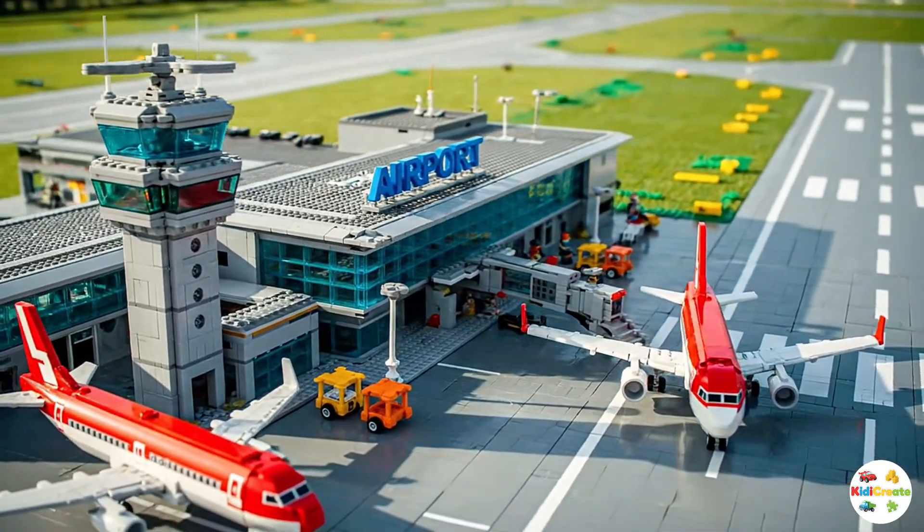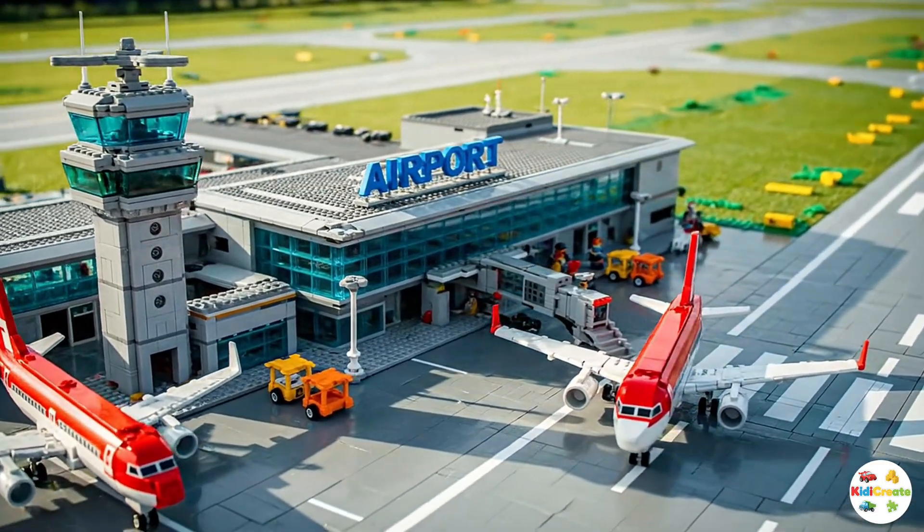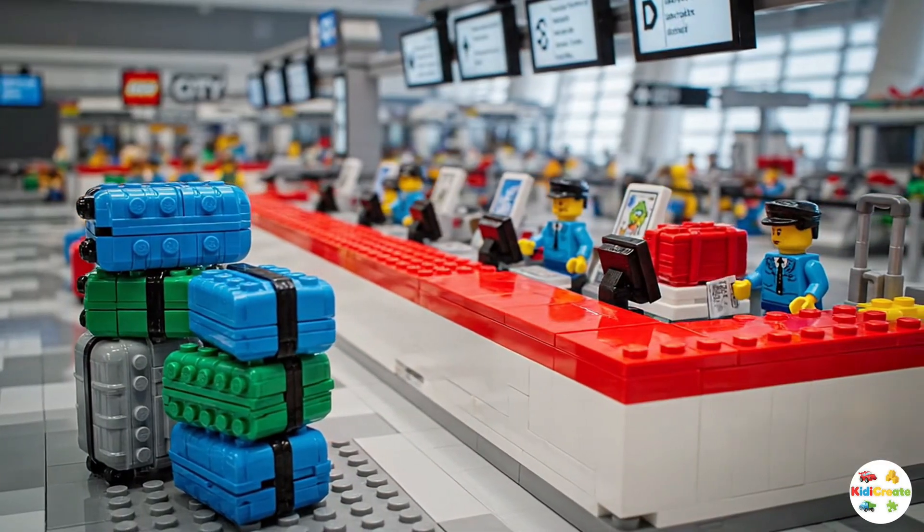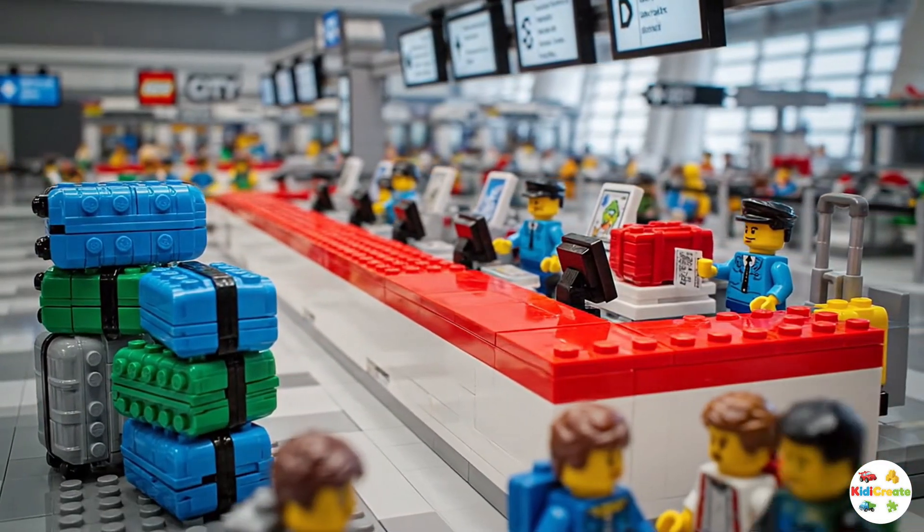Every airport has a main building called a terminal. This is where passengers come first. At the entrance, families arrive in taxis and buses, all carrying their colourful suitcases.